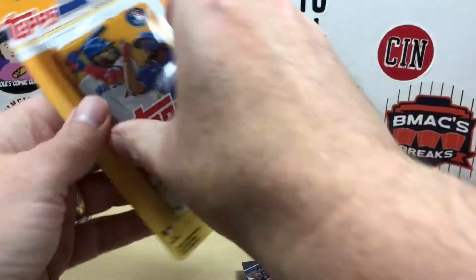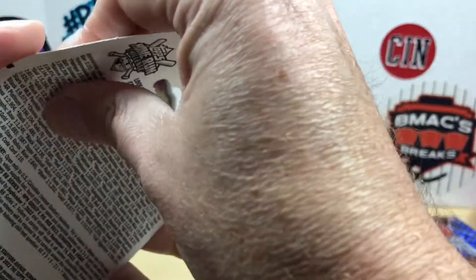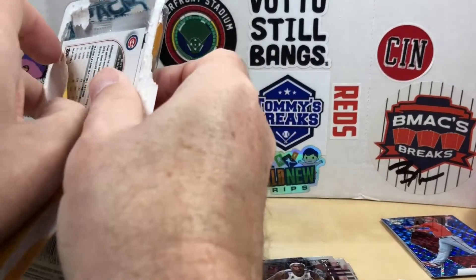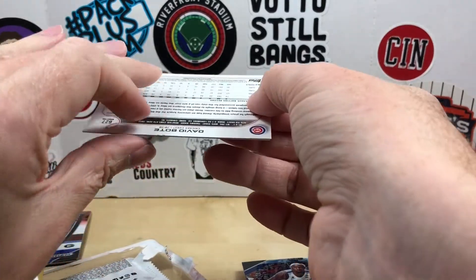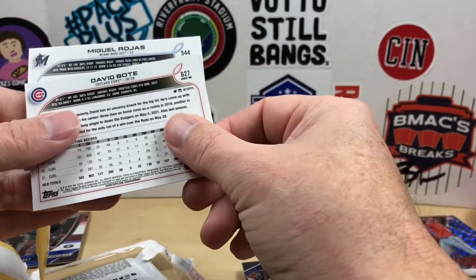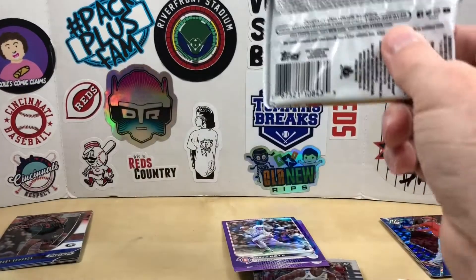Now I'm going to finish off with some more of these Series Two blister packs that have the purple parallels — grab a couple more and see if we can have a little better luck with them. Packaging is really difficult to open up, but we got a David Bode — got a pretty good chipped edge there, that's unfortunate — and a Miguel Rojas. It's almost two different shades of purple, that's interesting. So David Bode, Miguel Rojas — not the biggest names.